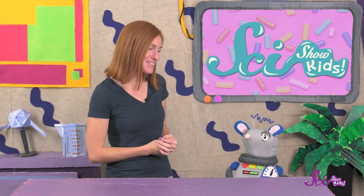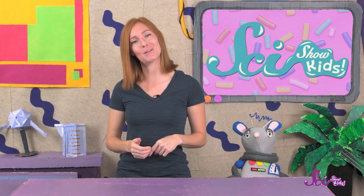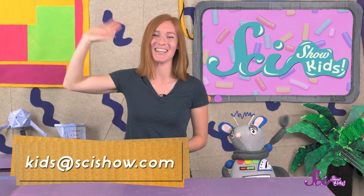Speaking of which, Squeaks! Your hiccups are gone! Thanks for joining us on SciShow Kids! Do you have a question about how your body works, or anything at all? Ask a grownup to help you leave a comment down below, or send us an email to kids at SciShow.com. Thanks, and we'll see you next time, here at the Fort!